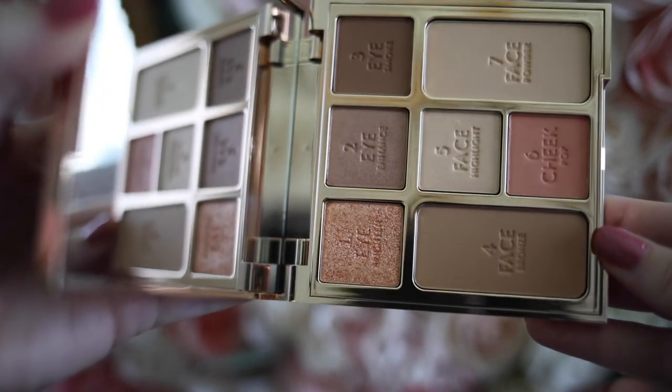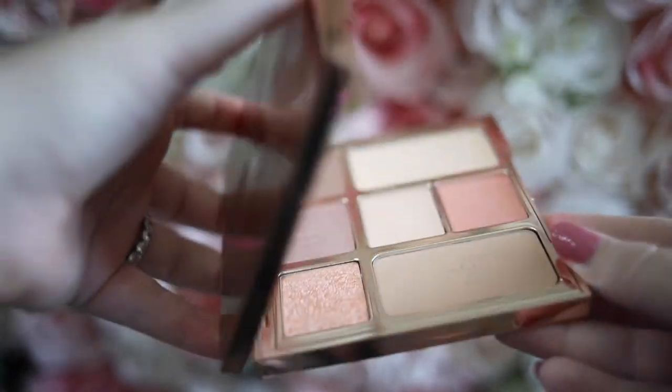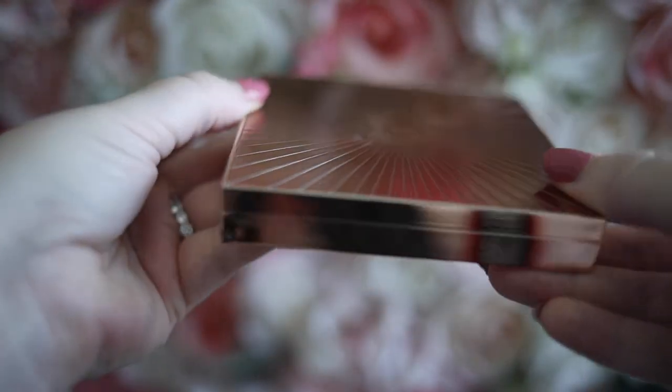Instead of packing a million products for your face, you have just one, and I really like that. The price is a bit higher, but I think it's justified because a little goes a long way. The products go on really nicely, they're buildable, and they feel really silky and luxurious. You can build it up for more coverage or just put on a little bit for a nice pop of color — it feels like I'm not even wearing anything.